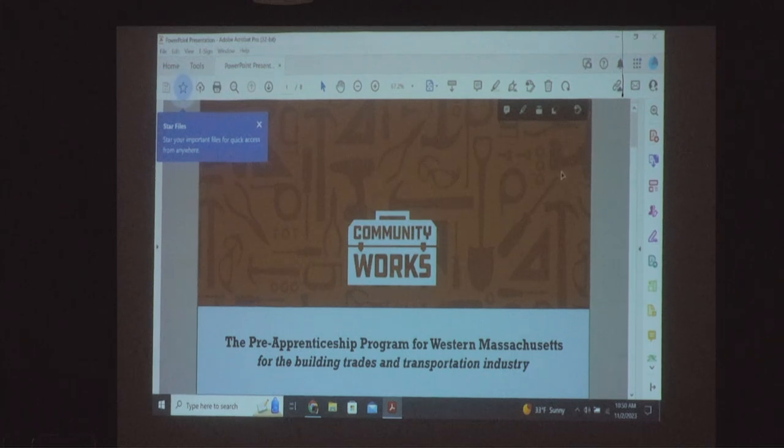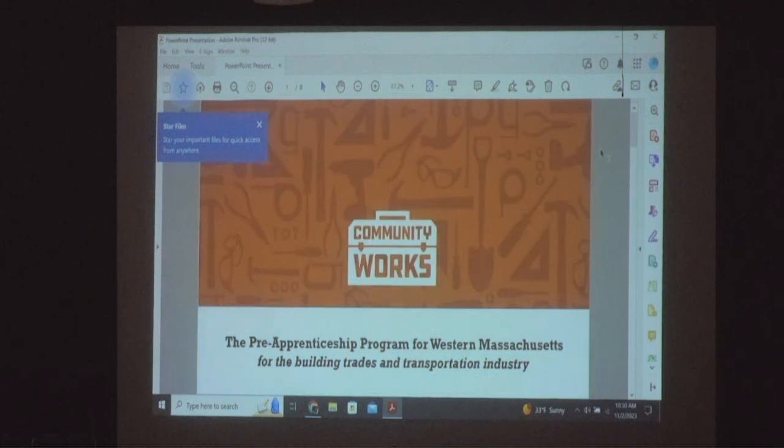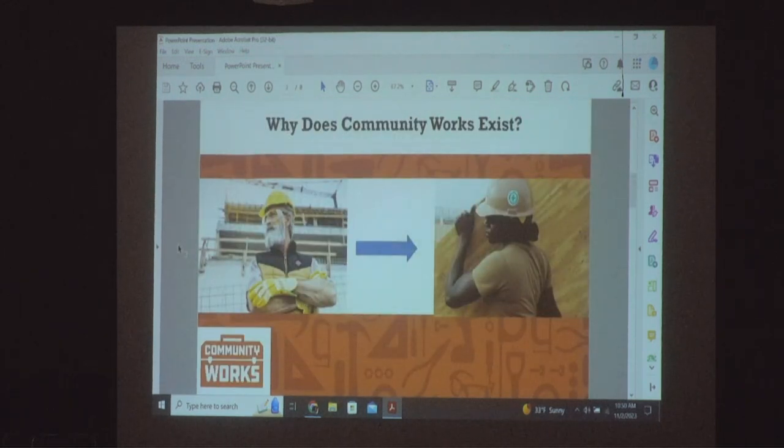We're particularly trying to get people into apprenticeships. A construction apprenticeship means you start learning carpentry, plumbing, or electrician work, and you get paid while you learn and work. The prevailing wage for a carpenter in Massachusetts is $53.27 an hour, for an electrician it is $56.36 an hour, and for a painter it is $50.35 an hour once you become fully qualified.